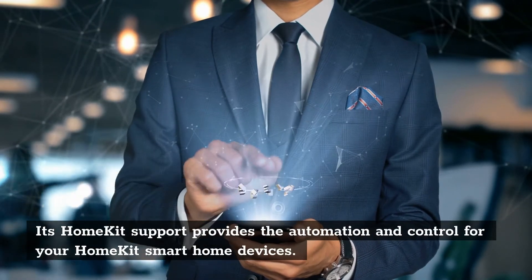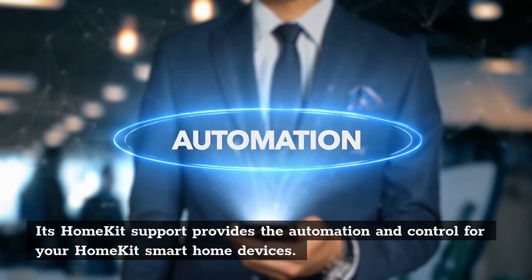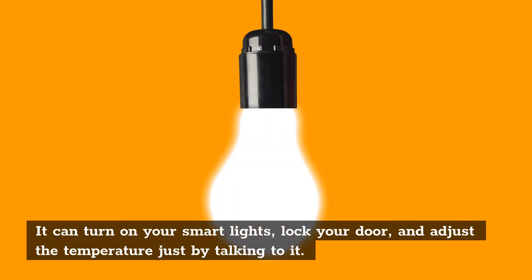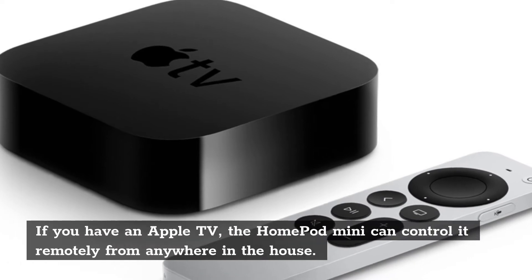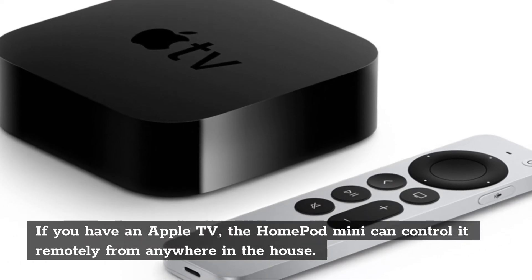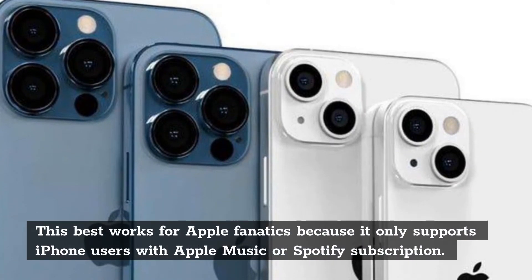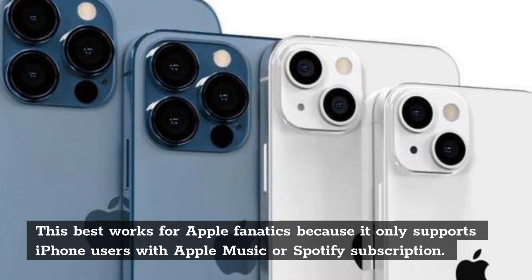Its HomeKit support provides the automation and control for your HomeKit Smart Home devices. It can turn on your smart lights, lock your doors, and adjust the temperature just by talking to it. If you have an Apple TV, the HomePod Mini can control it remotely from anywhere in the house. This best works for Apple fanatics because it only supports iPhone users with Apple Music or Spotify subscription.